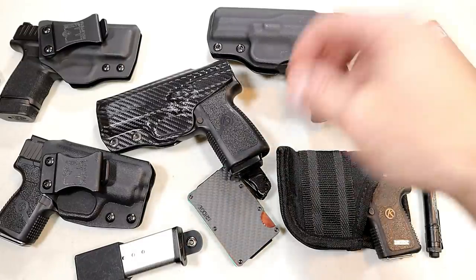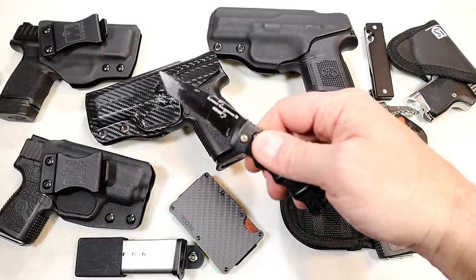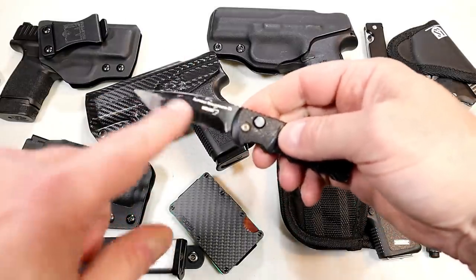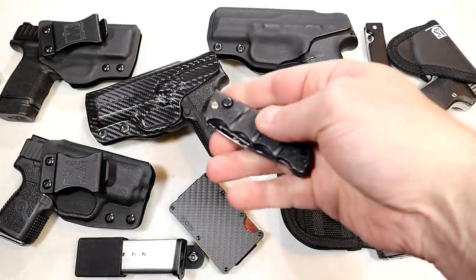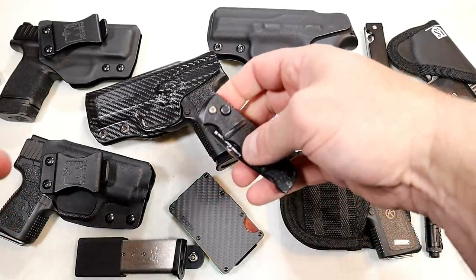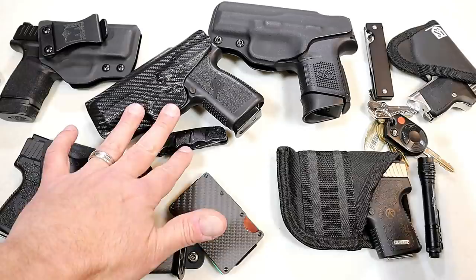So let's start with my knife. Here is a Boker Kalashnikov auto blade. I like the knife — it's very small and it carries well, but I think it's too small. It's got a two and a half inch blade. I'm a landlord, that's one of the businesses that I have, and I find myself using my pocket knife to cut carpet, to even trim off little hedge branches off of bushes, and so forth. I think it's too small.